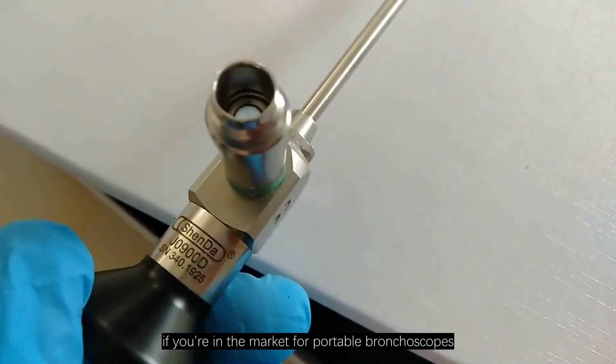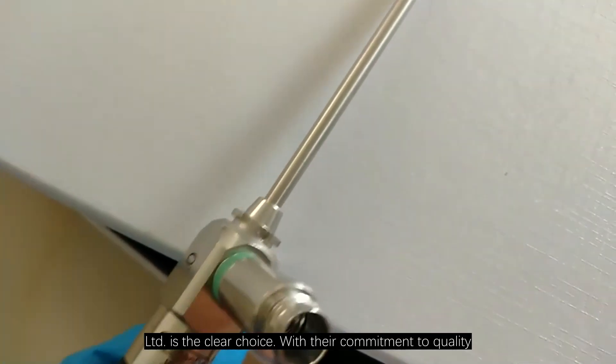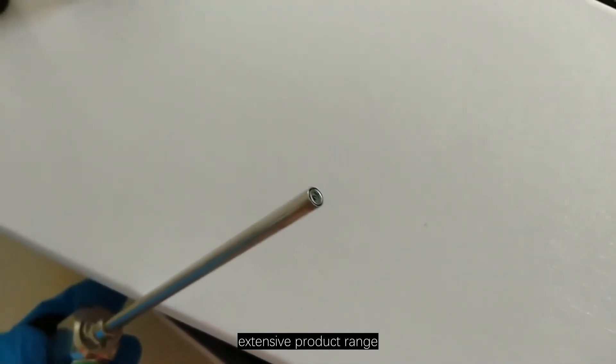In short, if you are in the market for portable bronchoscopes, Synoscopy Co., Ltd. is the clear choice, with their commitment to quality, extensive product range, and dedication to innovation.